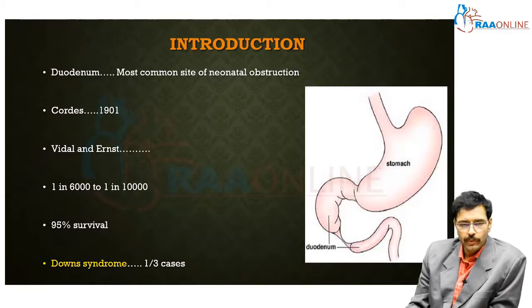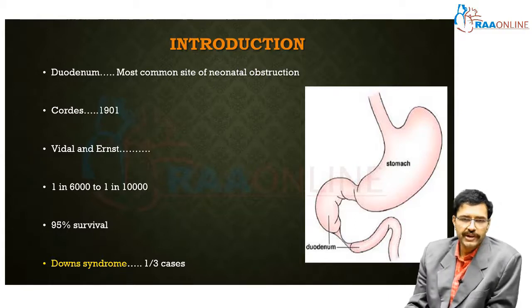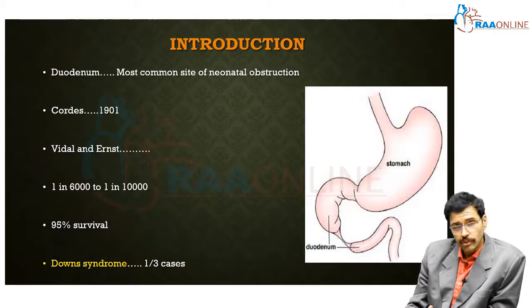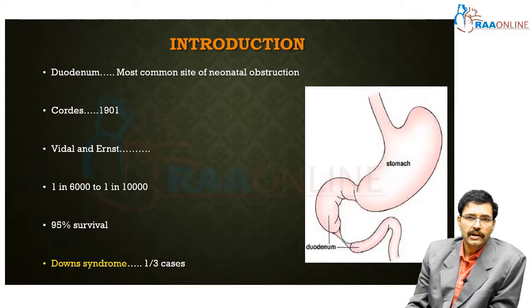Cordes in 1901 was the first to describe the clinical features of duodenal atresia, and the first surgical correction was performed by Vidal and Ernest. With an incidence of 1 in 6,000 to 1 in 10,000, it has a relatively high survival rate of 95 percent. In the 5 percent who undergo mortality, the reason is predominantly the presence of associated anomalies and not duodenal atresia per se.